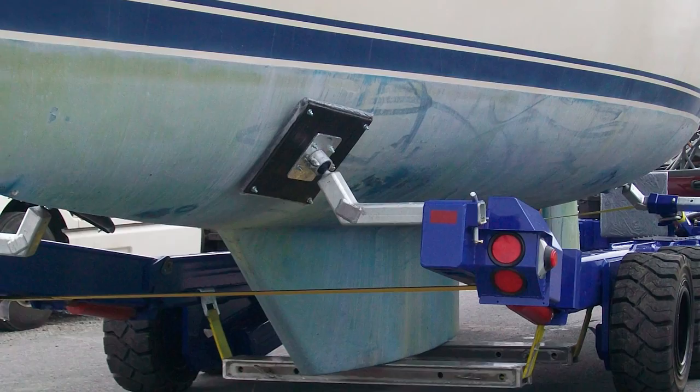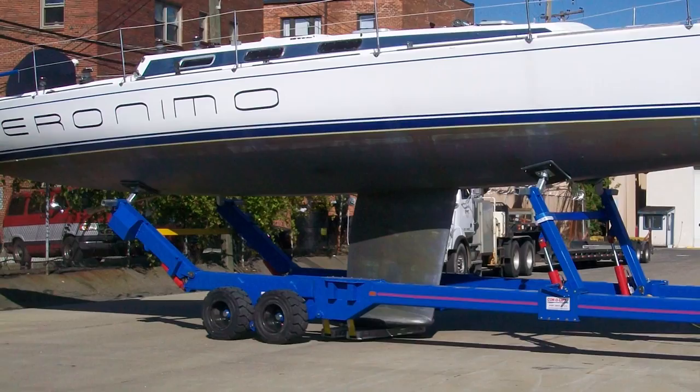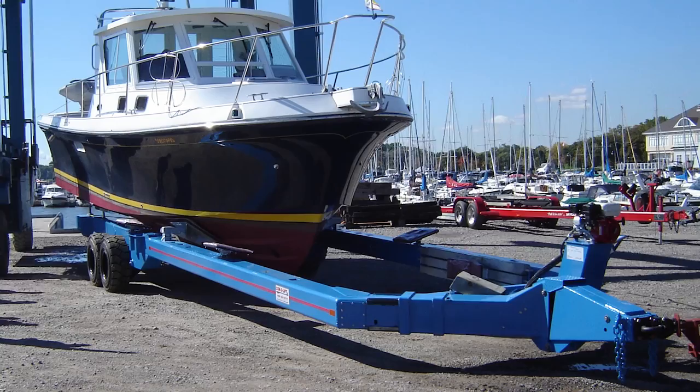Connellyft's engineered hydraulic frame lift systems allow vessels to be carried at a near-level position, on or off the launch ramp. It's a system that works well for any user, whether they are a small boat shop or a large marina.